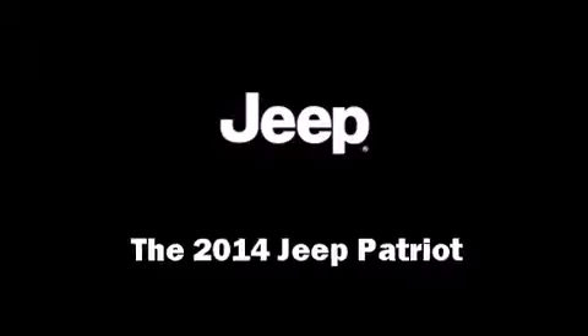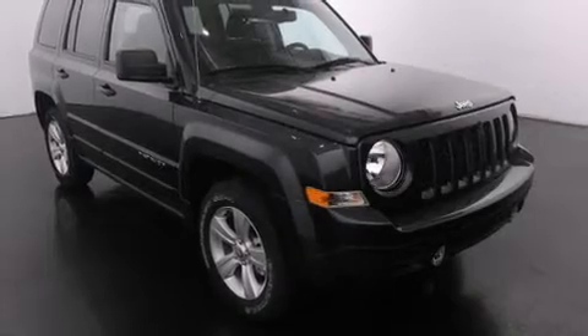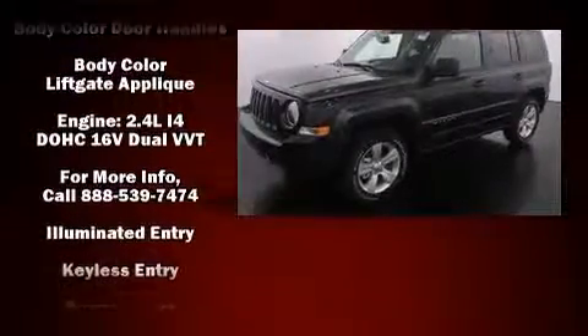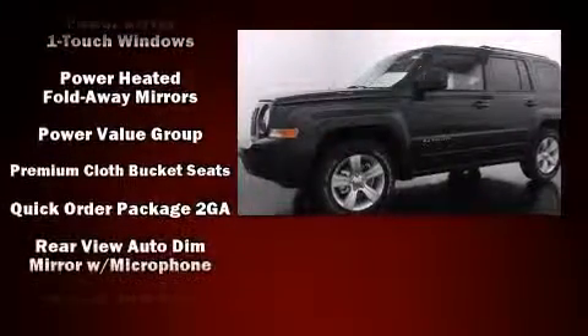Load your family into the 2014 Jeep Patriot. It features four-wheel drive capabilities, a durable automatic transmission, and a 2.4-liter four-cylinder engine. Jeep prioritized fit and finish, as evidenced by an outside temperature display, front fog lights, and heated door mirrors.